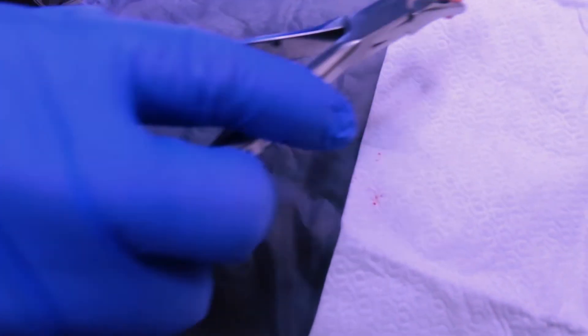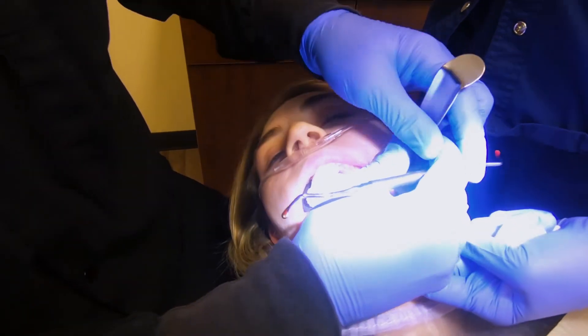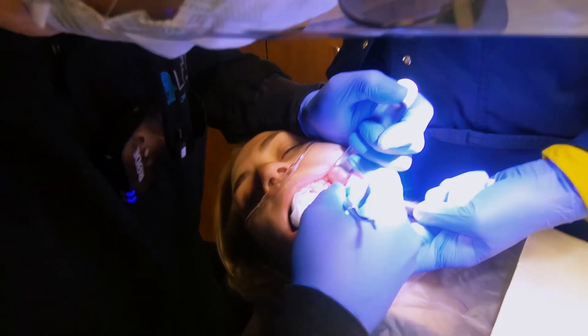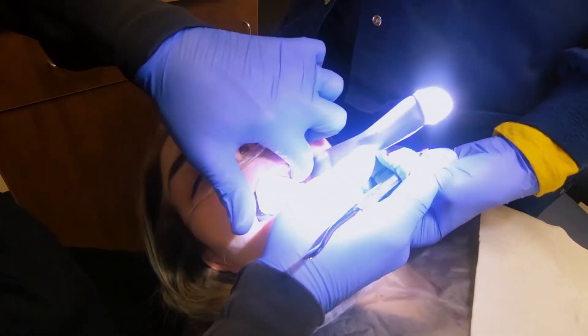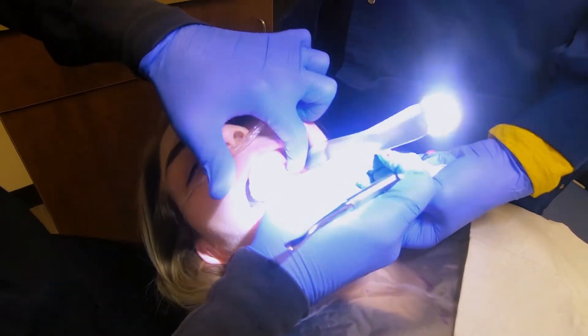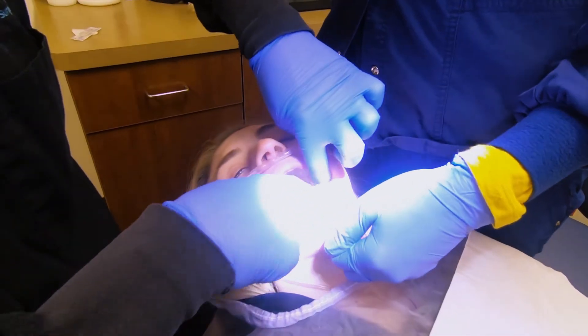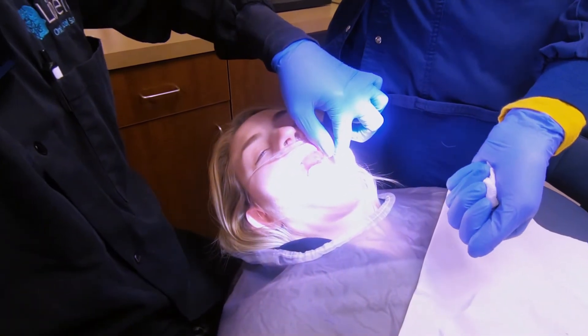I always like to palpate it and make sure it's smooth as well. Just a little tiny bony edge, so I'm going to make sure that's nice and smooth. I'll palpate it again to make sure it's still smooth. So we'll pack off this side and get a bite block for the other side.